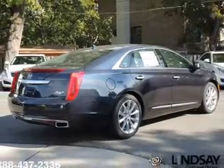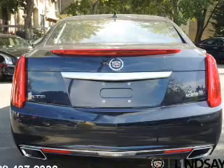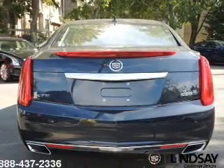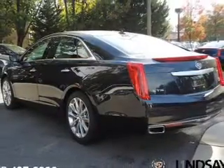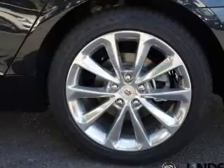Find your way easily with the included navigation system. Treat yourself to the splendor of a premium sound system. The anti-lock braking system will help deliver you safely to your destination. Let the sunshine in with a sunroof, and memory settings are one of many features.